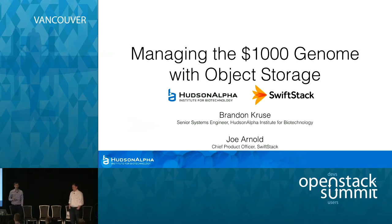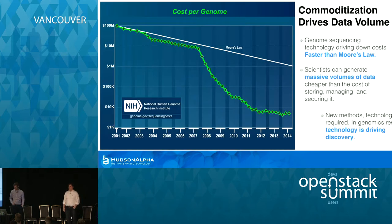What we're going to do is talk through how they're using object storage for next generation sequencing. We have a book on this — I'll talk about where to get that in a minute. My name is Joe Arnold. Brandon Cruz. That's all I got.